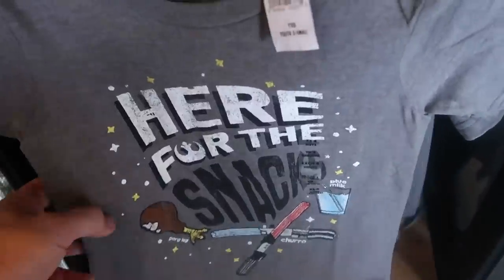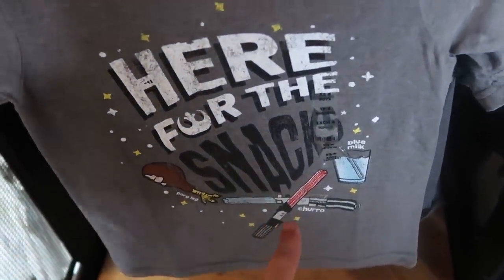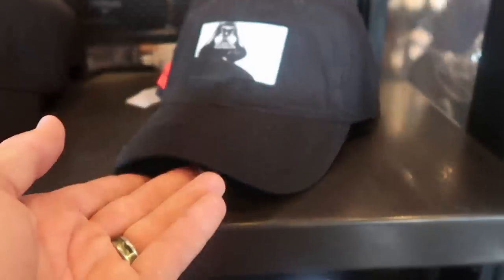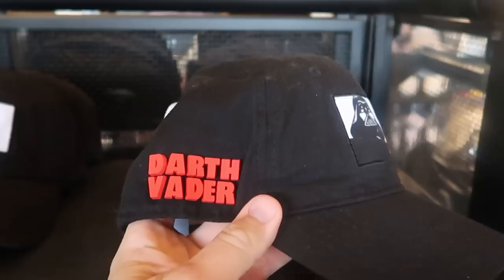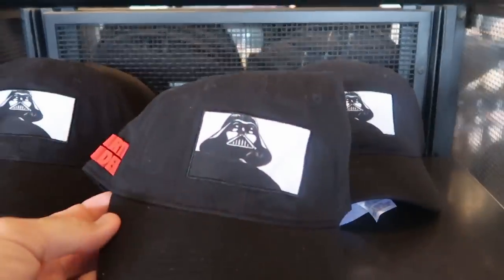How adorable is this little kid shirt that says 'Here for the Snacks' — you have churro lightsabers, blue milk, and a Porg leg. I love that. And then up here is a really fun Darth Vader hat — a Darth Vader patch on the front and a rubberized pattern with Darth Vader's name on the side. $29.99.